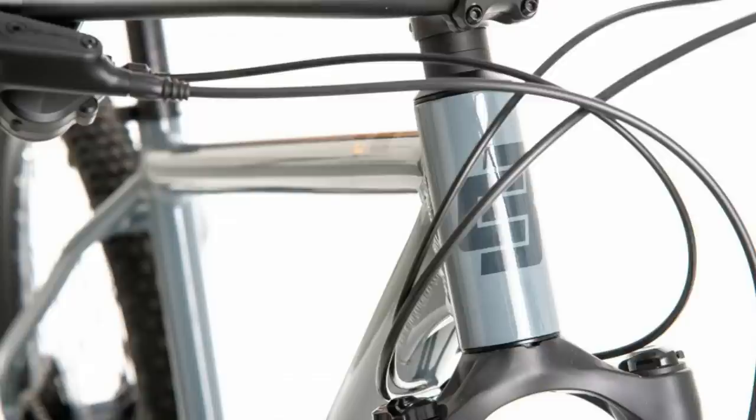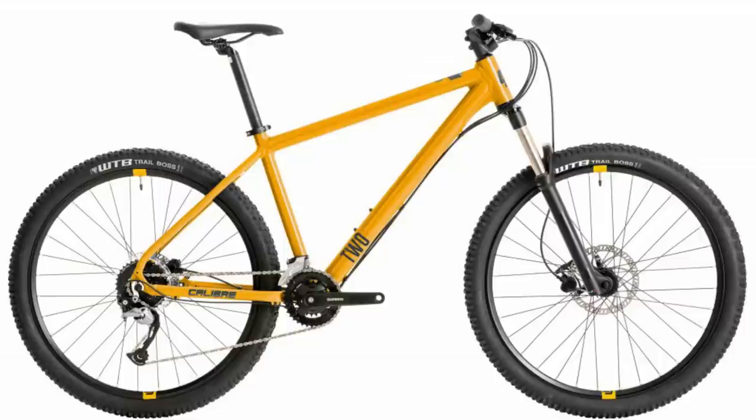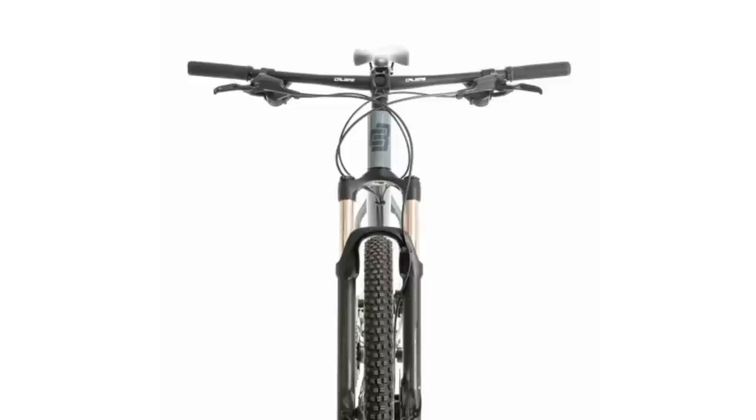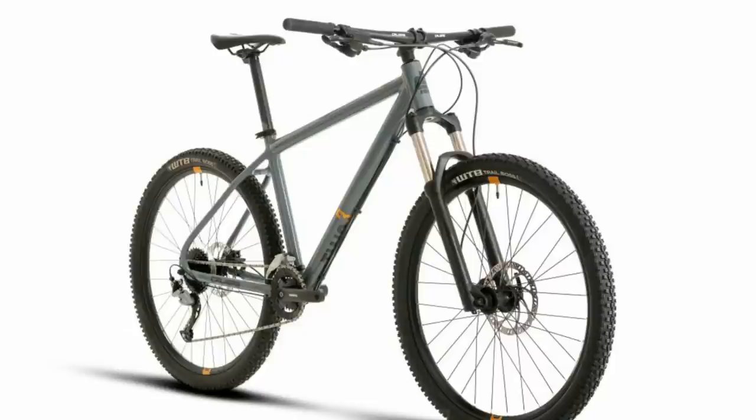Like the other bikes, you also get Tektro hydraulic disc brakes, which do the job well, and a mixture of Shimano Altus and Acera forming a 2x9 drivetrain setup. The bike rolls on 27.5-inch wheels with WTB Trail Boss rubber. To round it all off, you get a short stem and wide bars. The spec isn't quite as good as the Vitus for the money, but it's a great all-round bike for someone entering the sport.